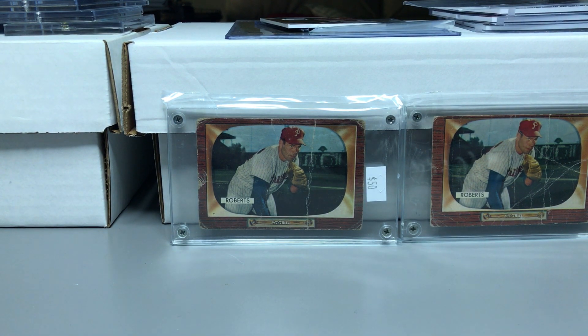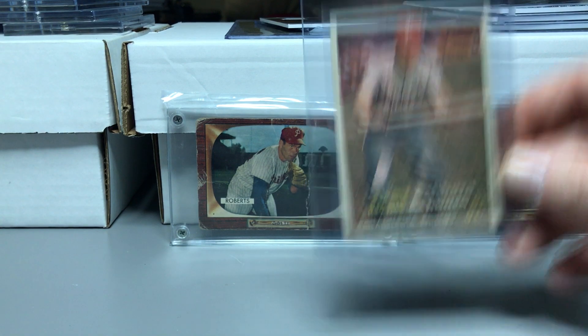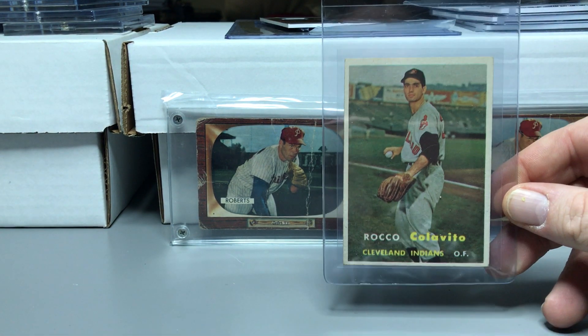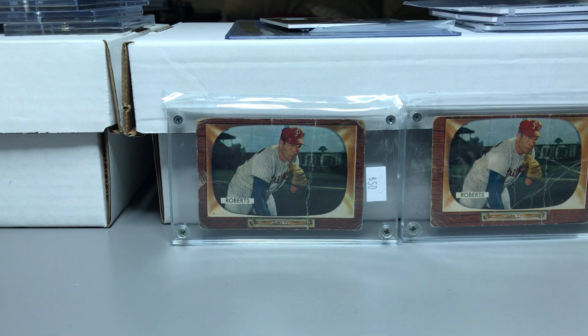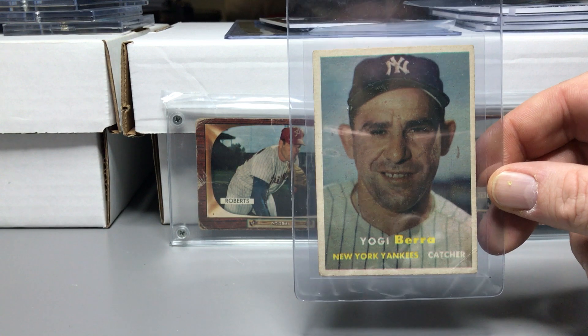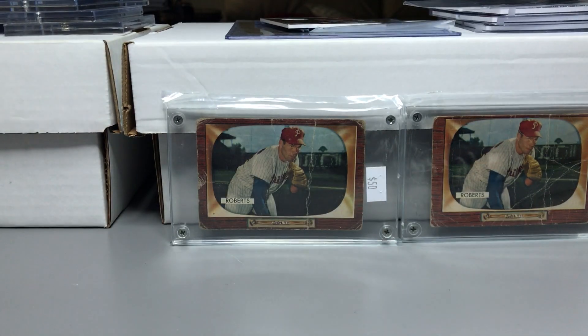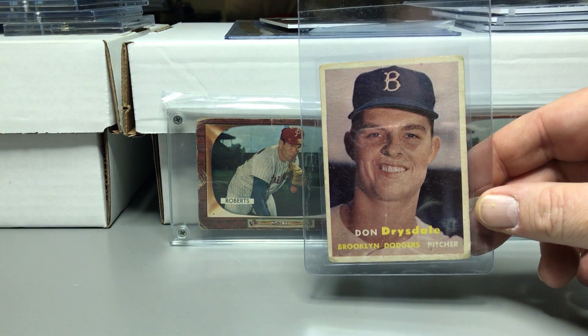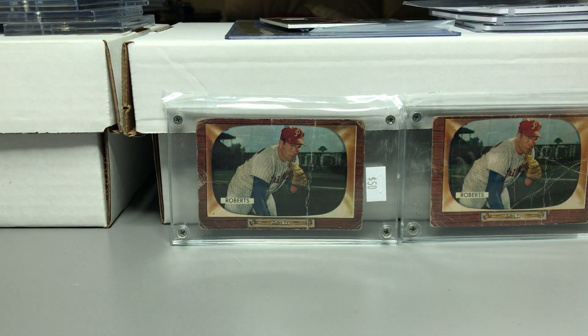A couple of '57s: I picked up a Richie Ashburn in real good condition — happy with that. A Rocky Colavito in decent shape, the '57 Topps Colavito rookie. A Berra in pretty good condition — decent centering, some soft corners but otherwise decent. And a Drysdale rookie, which was a nice pickup — I was happy to grab that.